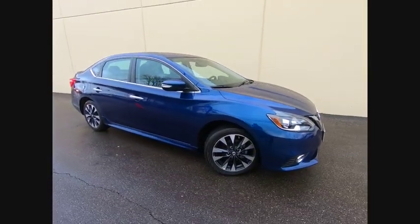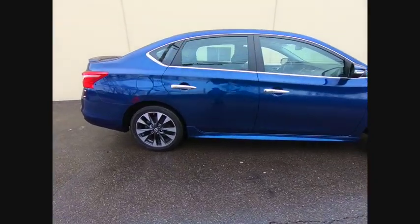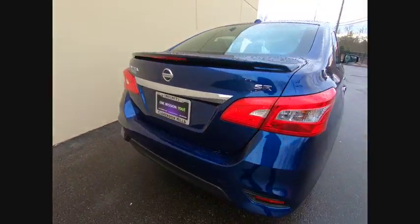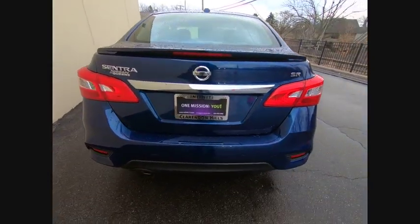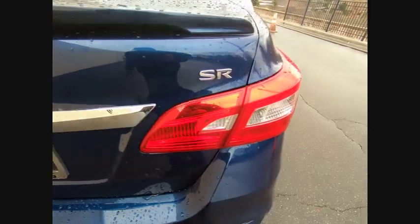We are pleased to show you the 2016 Sentra. With its spacious and versatile interior and stellar fuel efficiency, the Nissan Sentra is the obvious choice for anyone who wants to enjoy a stylish and comfortable ride, and is priced below $20,000.